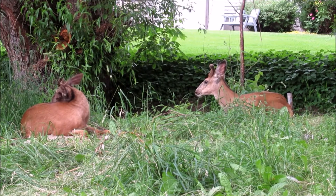The green giant is deer resistant but not deer proof. And if you have deer like this in your backyard, they will damage it.